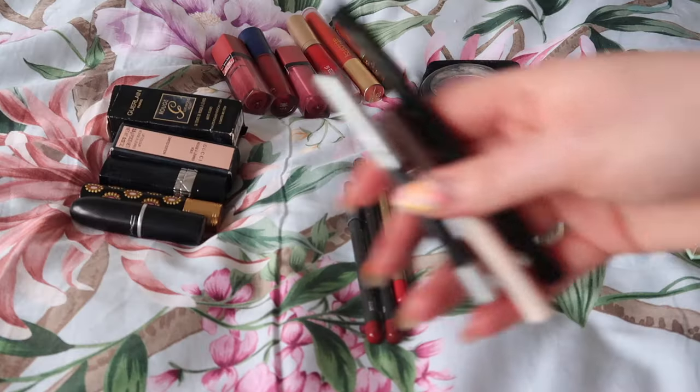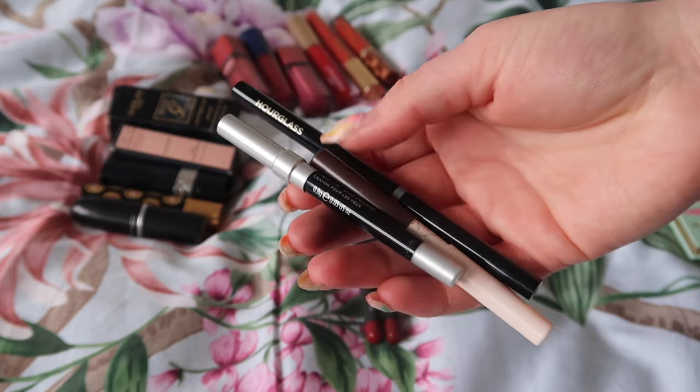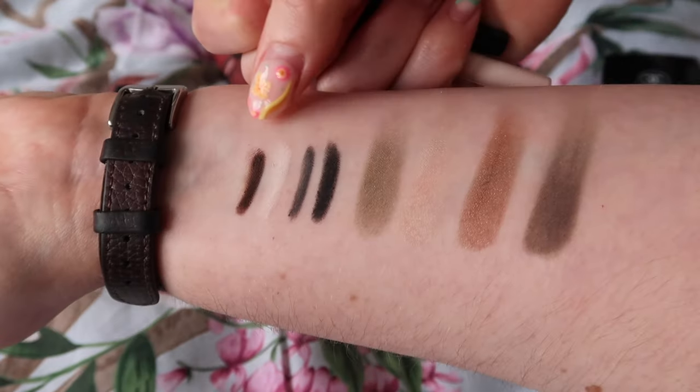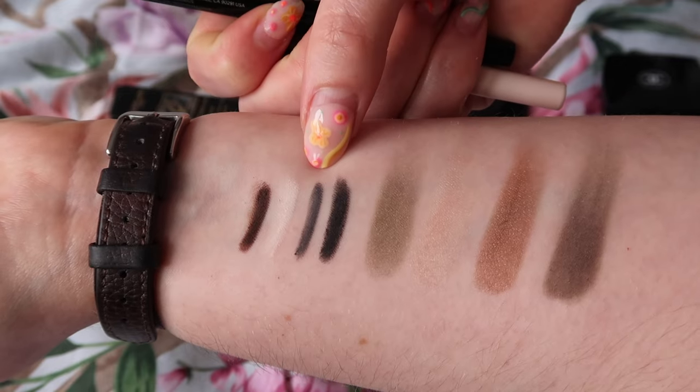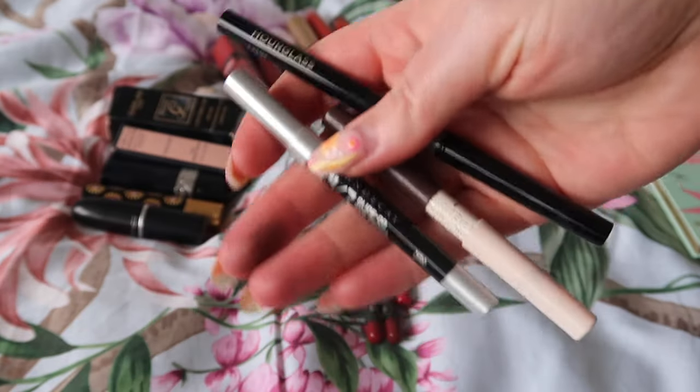First up I've got three eyeliners here. This is a black one from Urban Decay, a grey one from Everglas, and then this double-ended Number Seven one. These are the swatches here, so this is the Number Seven one, the Everglas one, and the Urban Decay one, and I am going to keep all three of those.